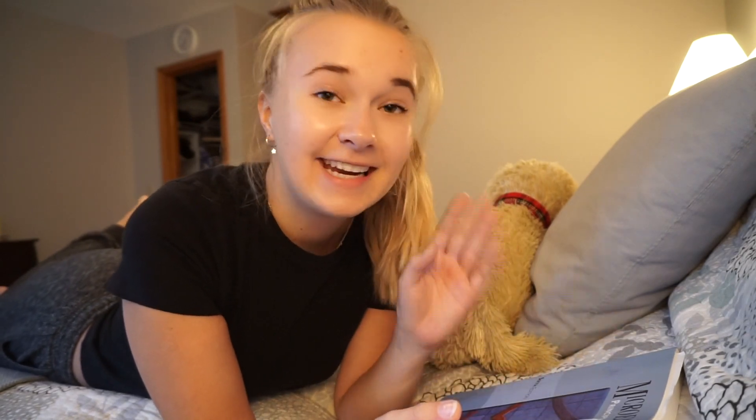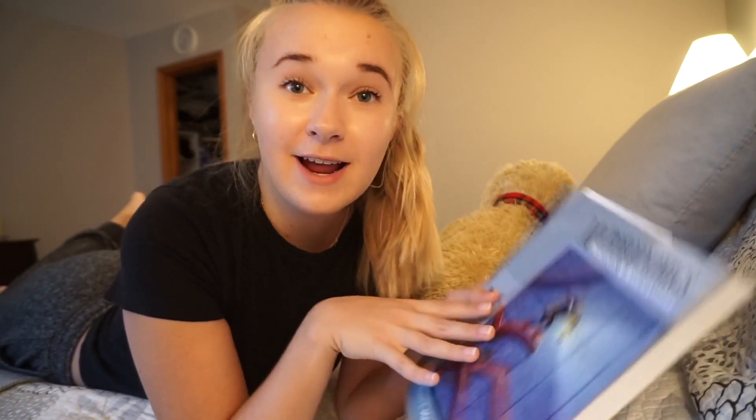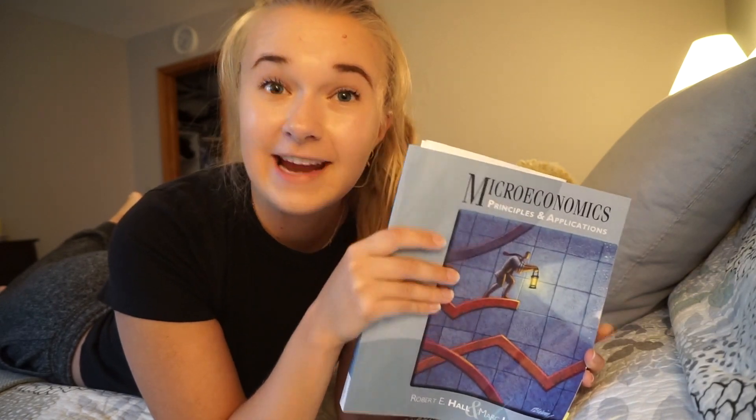Once you figure out if you actually need a textbook for the course, the next step is deciding whether to rent or buy. Let me tell you, this right here is a couple-hundred-dollar mistake of mine. It is the one and only textbook I have actually purchased in college, and it's been my biggest regret.